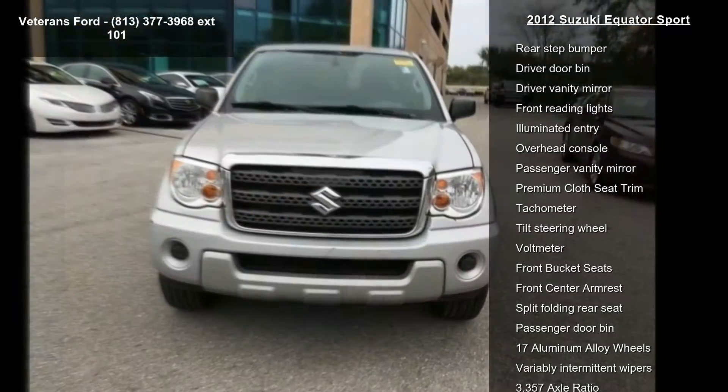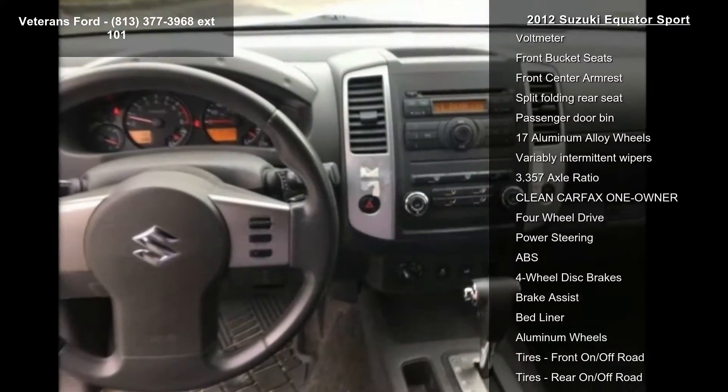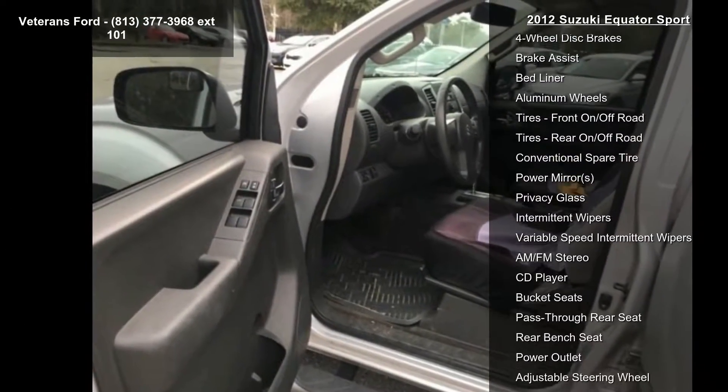Enjoy these notable features: 6 speakers, AM-FM radio, AM-FM CD radio, CD player, air conditioning, rear window defroster, power steering, power windows, and remote keyless entry.